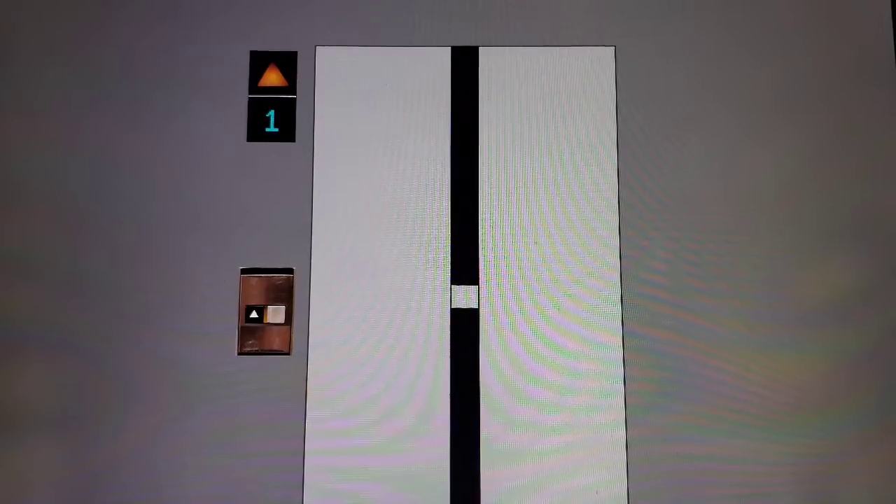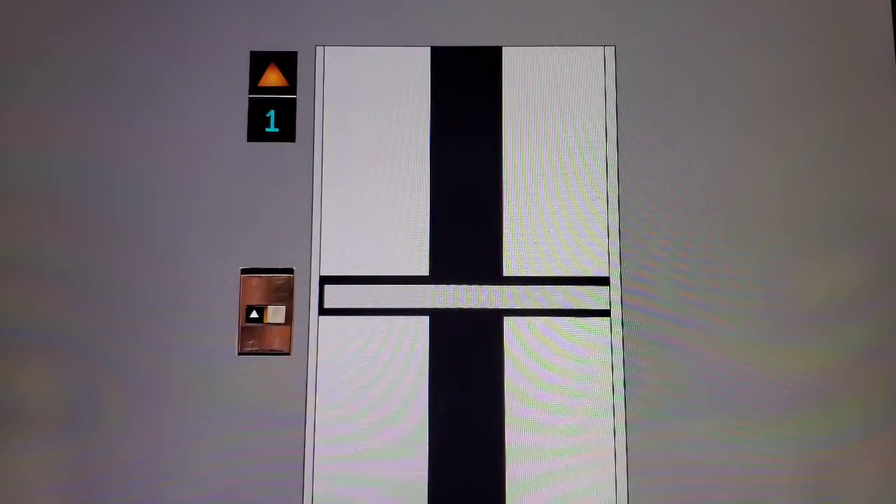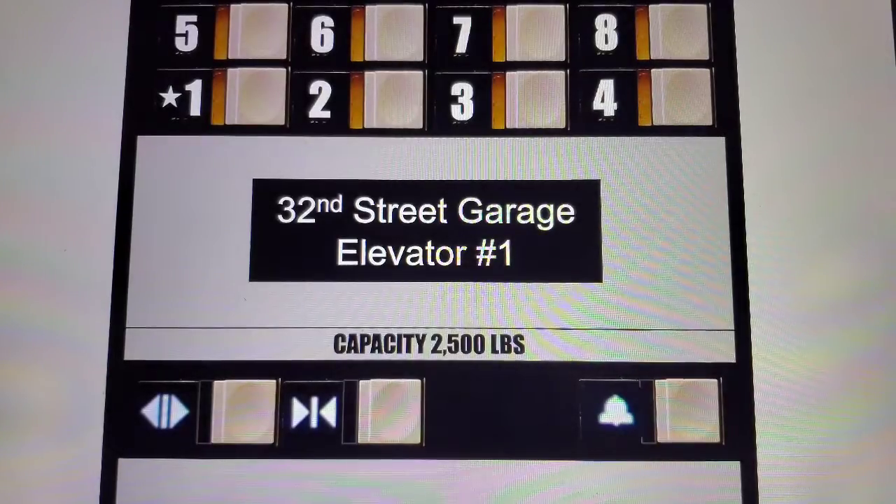Hopefully this is an original Vector. Nice cab. Yep, it's original.